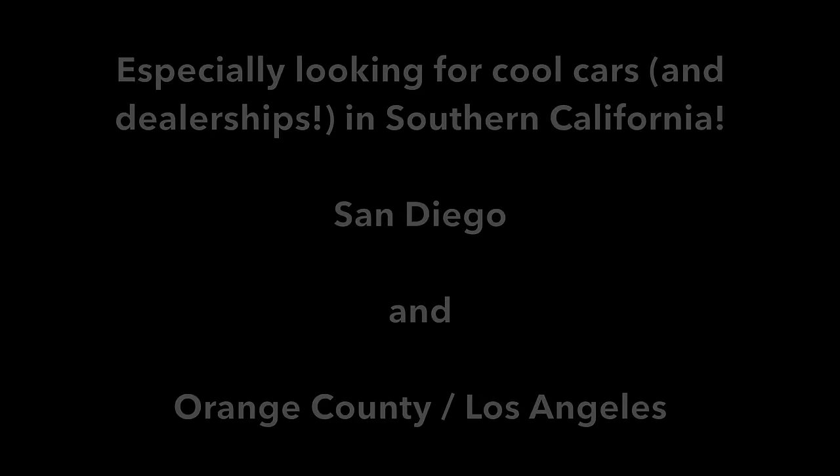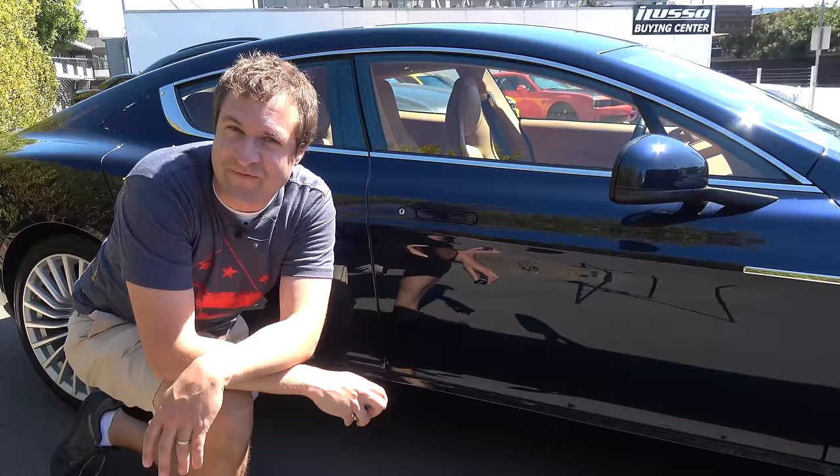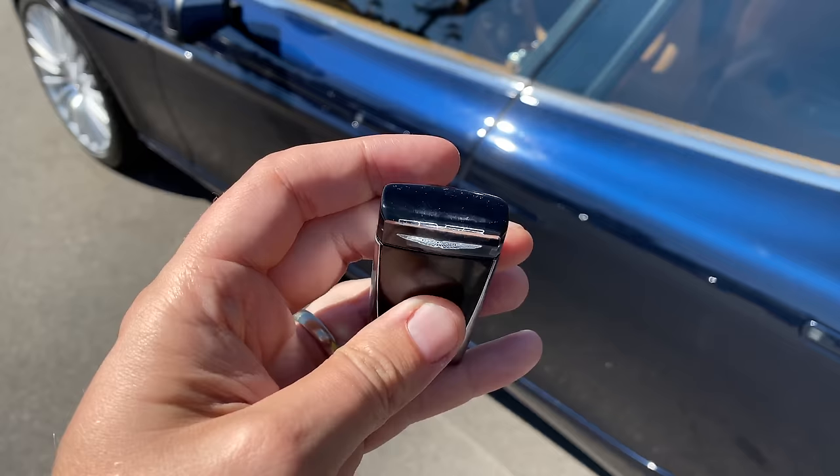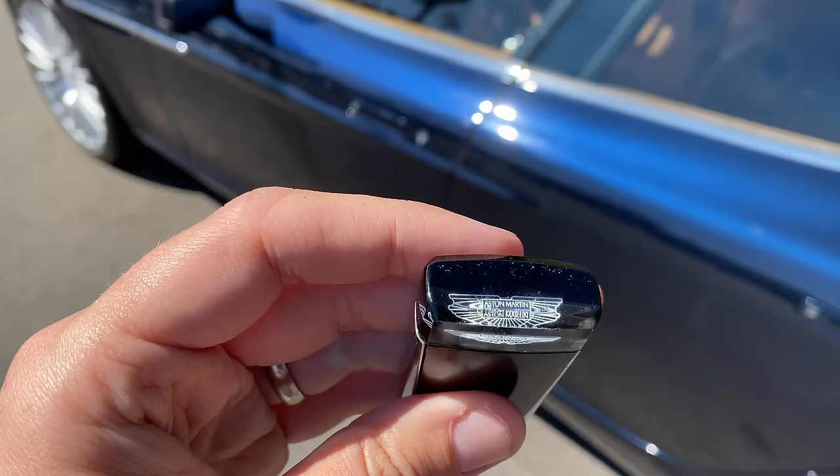I'm going to start the quirks and features of the Rapide with getting in, and that means starting with the key — which is just cool. It's heavy, has a nice weight to it, feels expensive, and looks good. Nice materials. The Aston Martin logo is on the top under glass, which is just about the coolest key effect in the car industry. This is a special key for a special car.